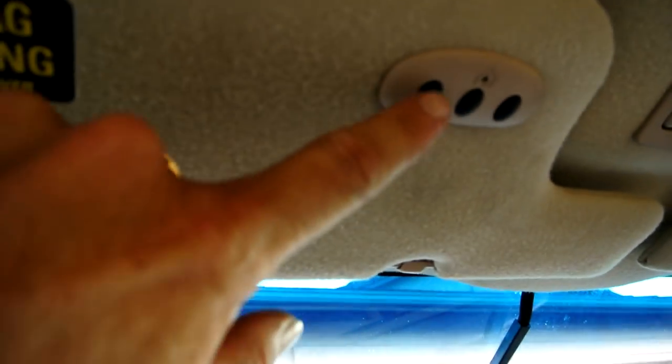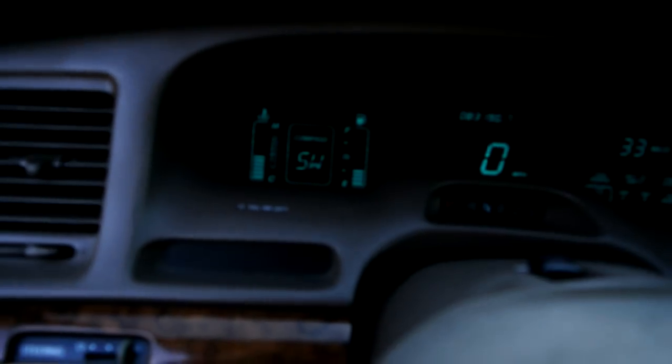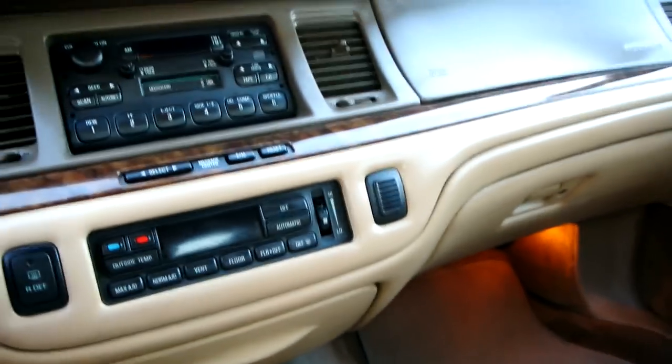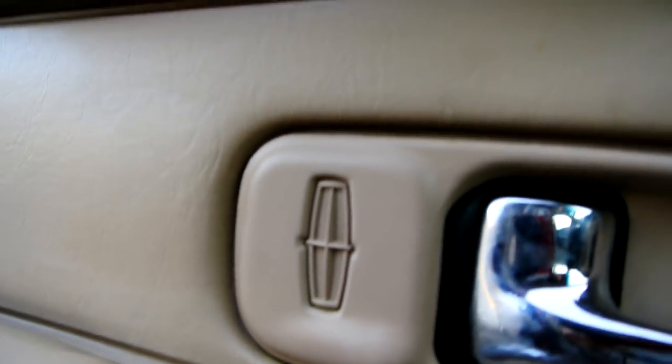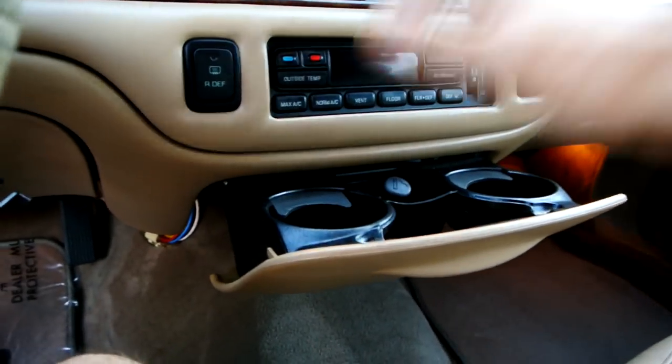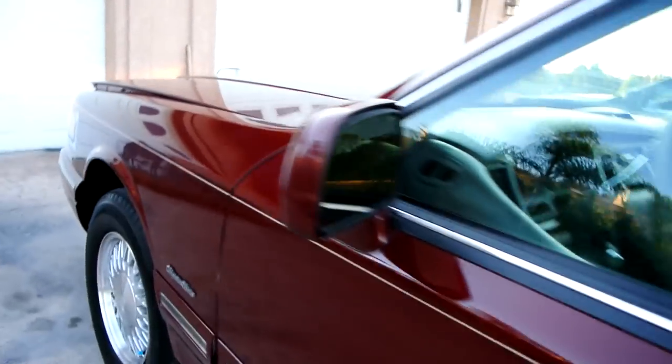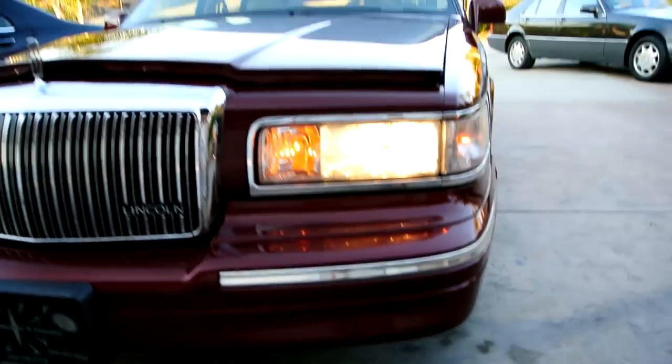Trunk lights work and there are SRS airbags everywhere. You can program your garage door opener to it — kind of a cool option. There's a compass in there and all that. I forgot about the little lights down there. Cup holders — this one has never been used. On a '97 you have the xenon headlights — it's the only year that comes with these headlights. Super cool.